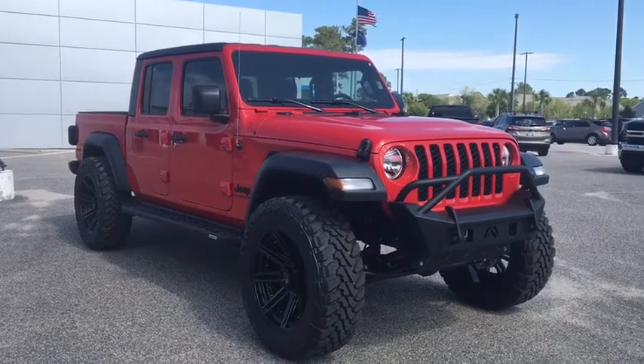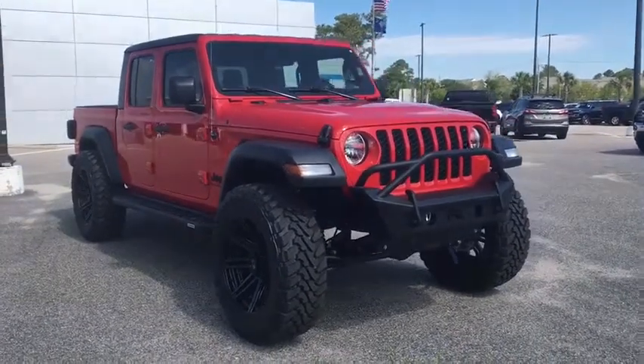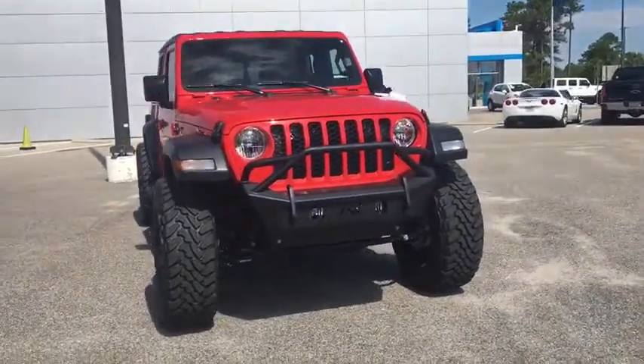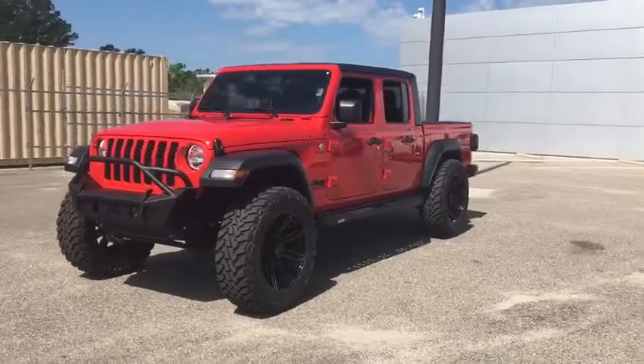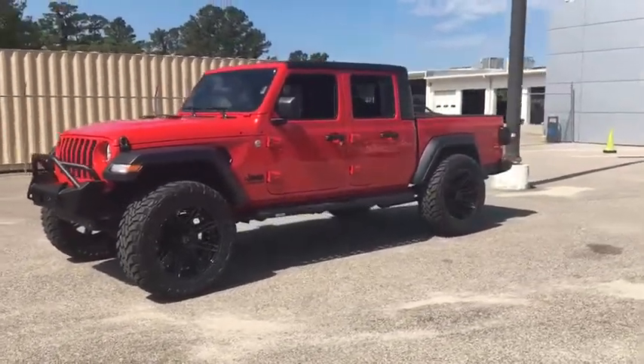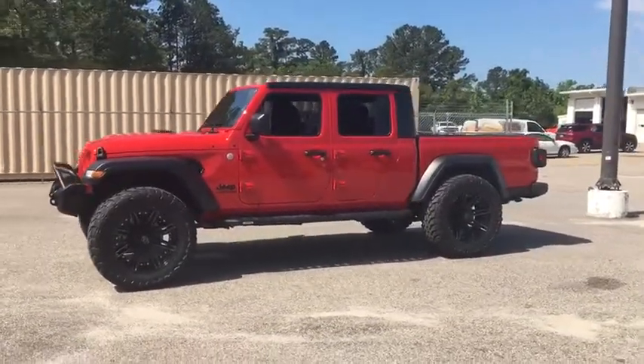We are pleased to show you the 2020 Jeep Gladiator. The Jeep Gladiator is just the off-road truck that Jeep fans have been waiting on. Enjoy the functionality of a truck while retaining the off-road capability. You'll fall in love with this Jeep Gladiator.